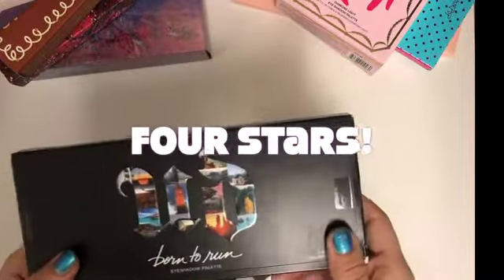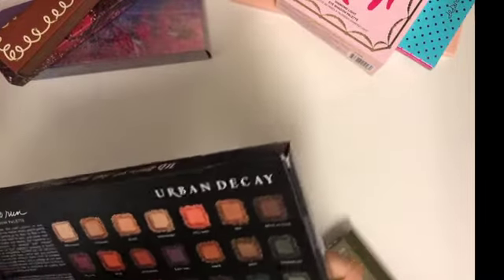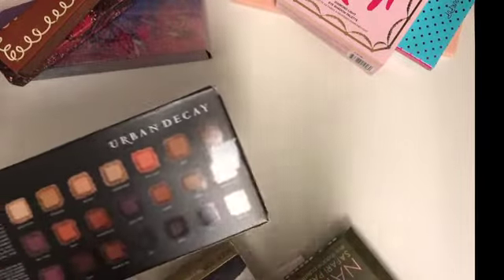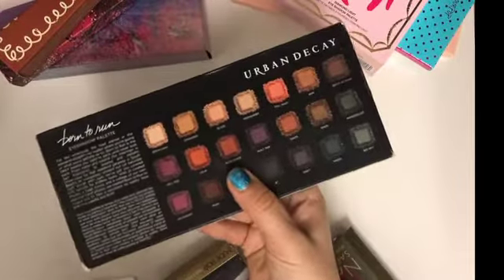Next on the list is the Urban Decay Born to Run. I thought this palette was amazing — it's so versatile. As you can see, it's not even on sale anymore; it's become a staple item. They came out with a vault which I reviewed for you guys, and I definitely recommend it. It's probably my number six or seven.